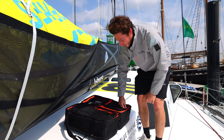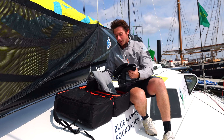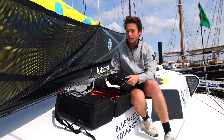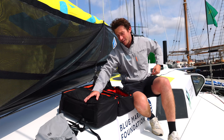Starting with the bottom layers, we've got some of my favorite pieces of kit — the waterproof or water-resistant thermals top and bottom. These are invaluable and I'm basically living in them for the entirety of the race.